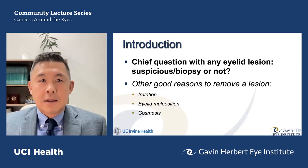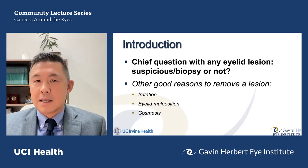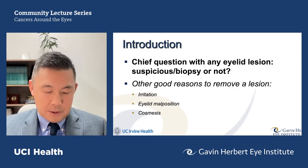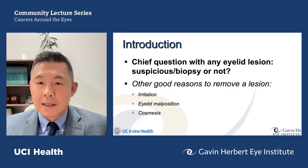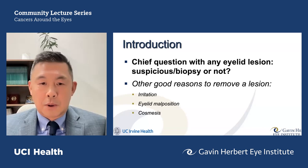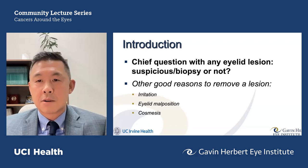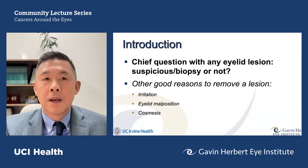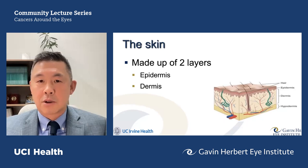The real question is: what should we do when you have an eyelid lesion? Is the lesion suspicious or not? Should we recommend a biopsy? There are several good reasons to remove a lesion — if it causes irritation, if it impairs peripheral vision on the upper eyelid, if it causes the eyelid not to close properly, or for cosmetic concerns. Today we're focusing on whether something is suspicious. When should we be worried?